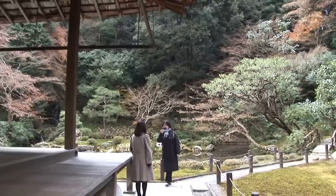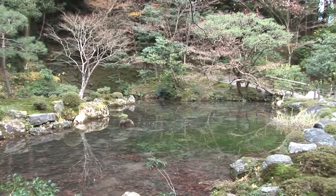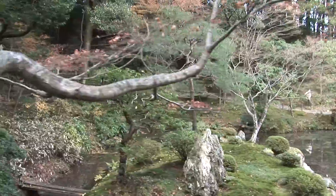Perhaps the main feature of Nanzen-in is the small pond and quiet moss garden surrounded by momiji trees and azaleas. The pond has several tiny islets, including one that's shaped like the character for heart.